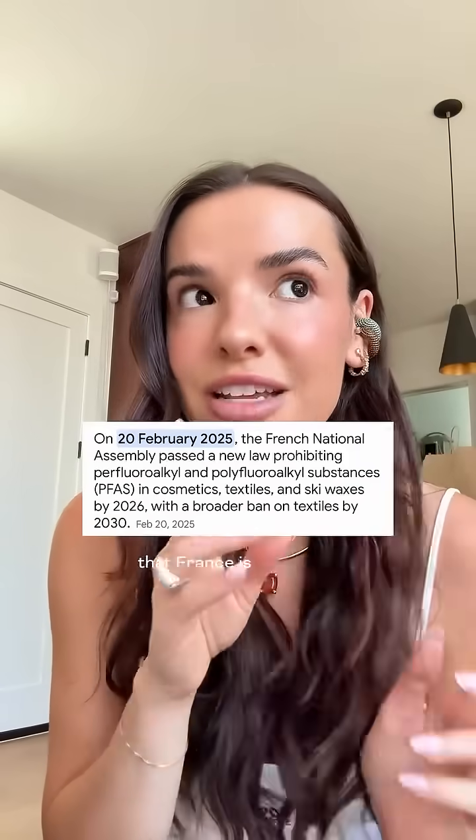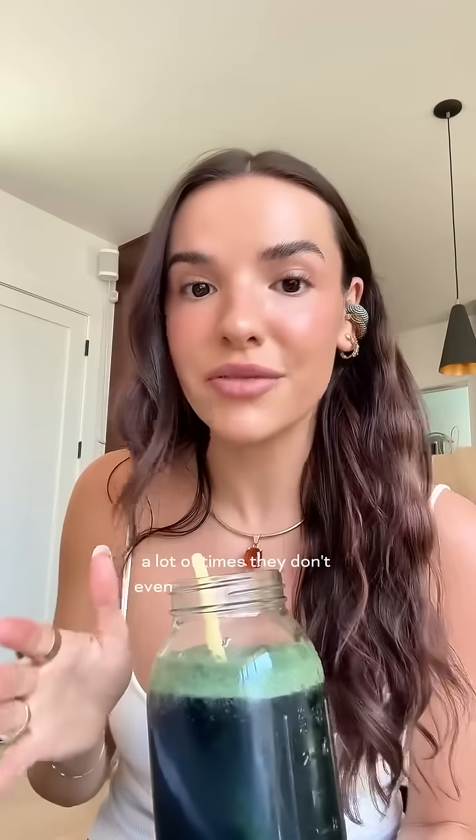So if you saw earlier this year that France is moving to ban PFAS in makeup, this is why. And honestly, sometimes it's not the brand's fault — a lot of times they don't even know it's in there.